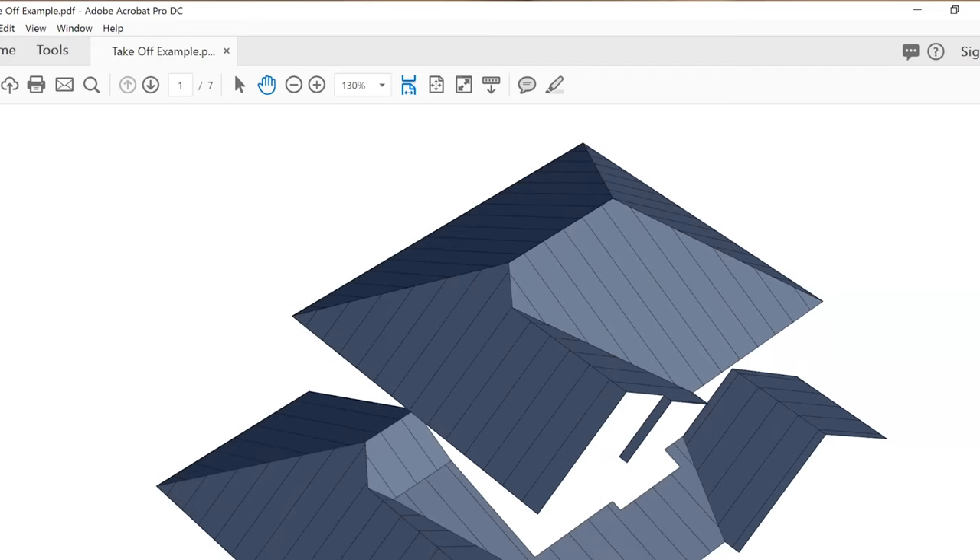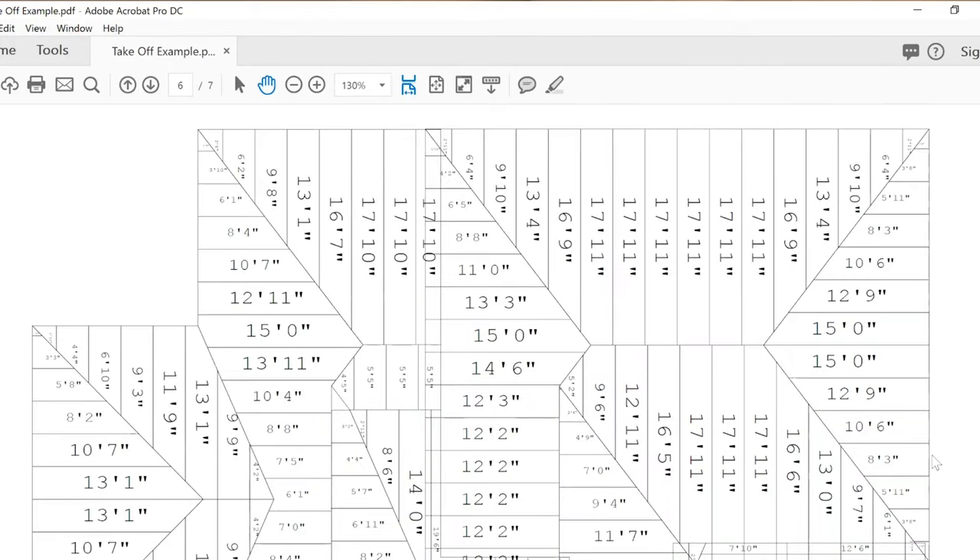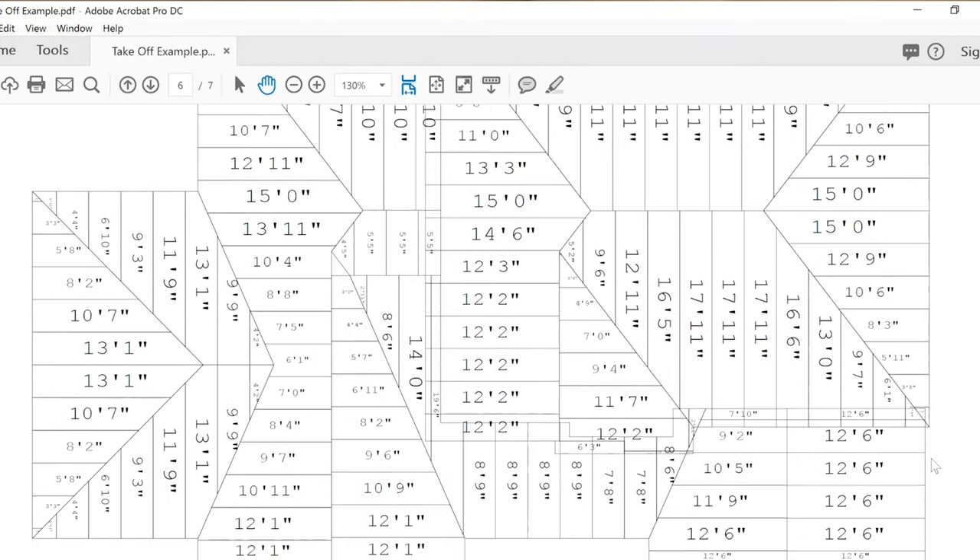A roofing takeoff is a report that gives you the dimensions, measurements, and other estimates that you'll need to complete your roofing project, to help you order material, run panels, and ultimately bid the job. In today's video, we're going to learn how to read a roofing takeoff report and how to order sheet and coil based on that information.